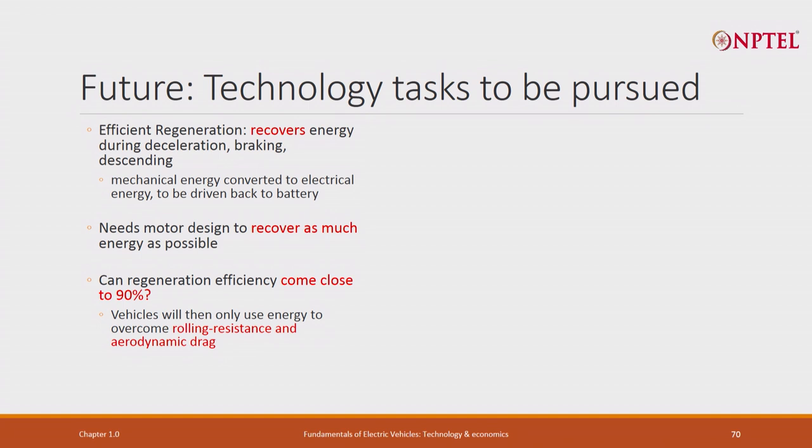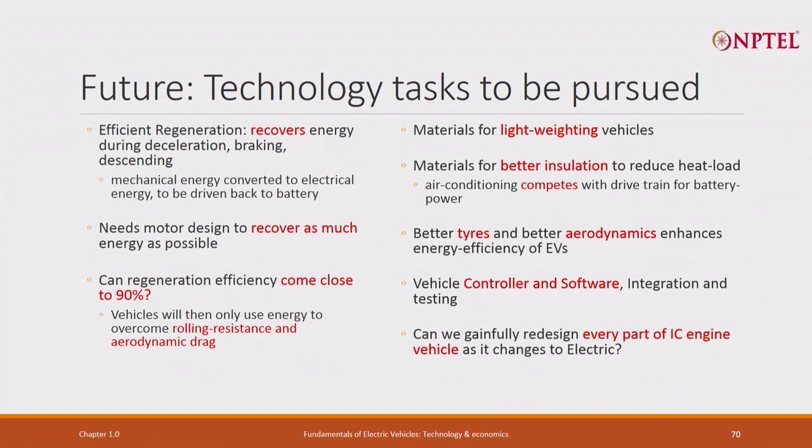You always have to worry about regeneration - work going on for several years, even before electric vehicles. Motor design must recover as much energy as possible so that when you slow down, the motor acts as a generator. Can regeneration efficiency come close to 90 percent? That is our goal - today it is much, much lower. We must also focus on rolling resistance and aerodynamic drag, materials for light-weighting, better insulation to reduce heat load, better tires, better aerodynamics, and software. Can we gainfully redesign every part of an ICE vehicle for an electric vehicle?